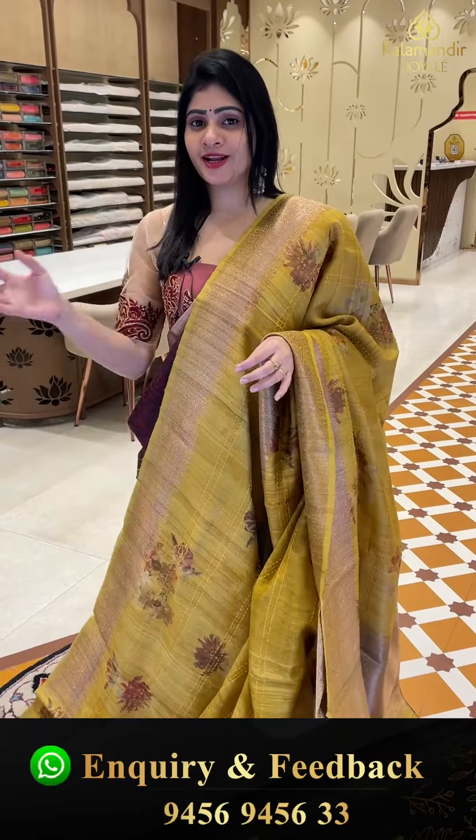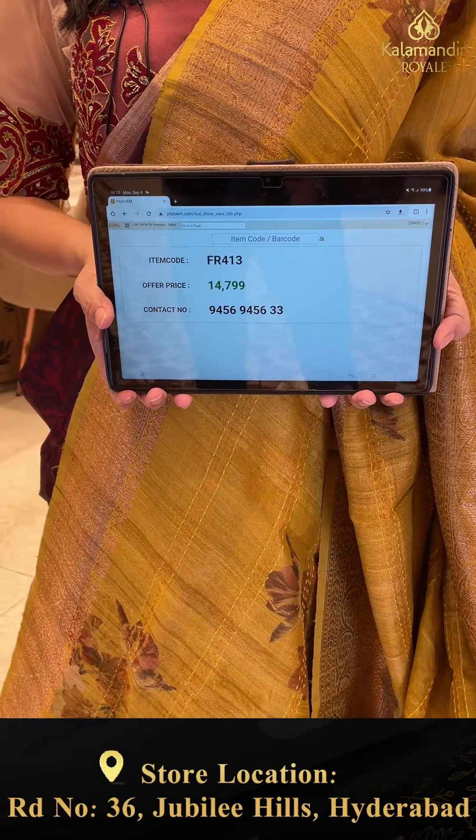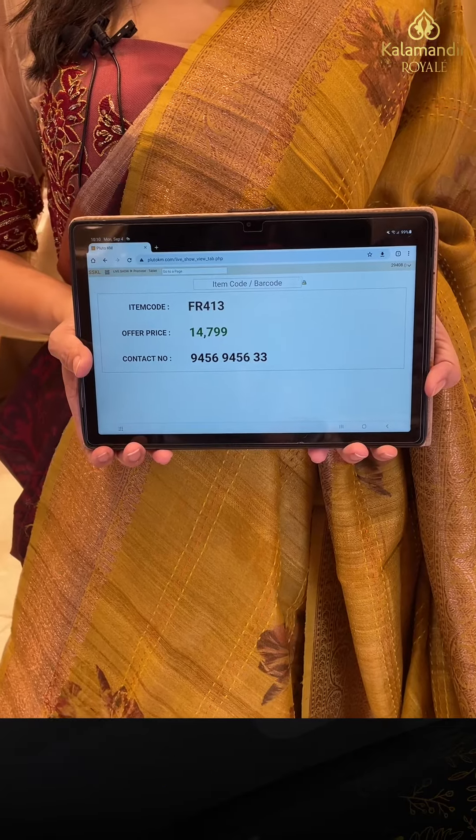The blouse is a self-close line with contrast light peach color. Pricing details: item code FR413 and offer price 14,799 rupees only.